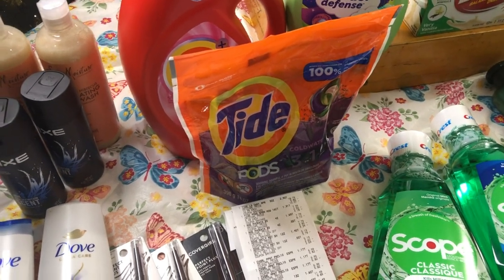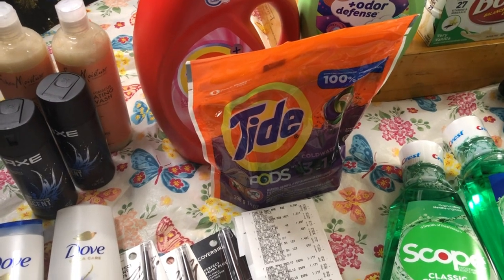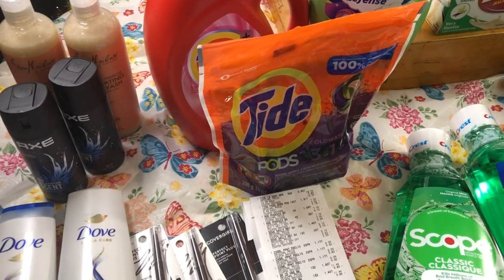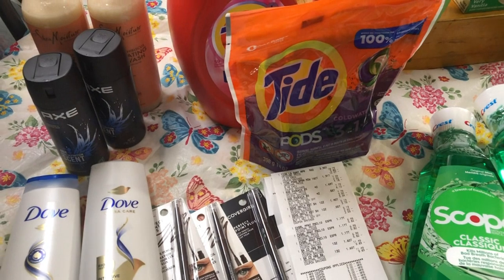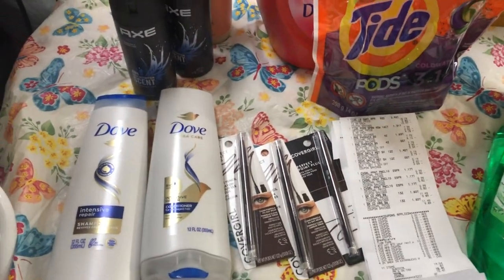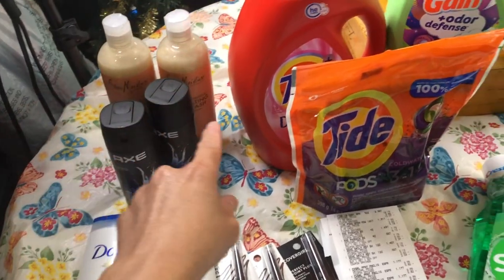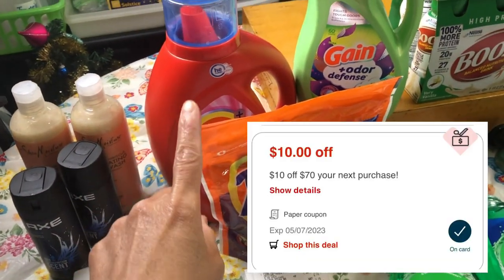Hello everyone! This is my CVS haul for this week, May 7 to May 13 of 2023. Thank you so much to all the staff of CVS and to the manager. I did five transactions in total, combining the deals of CoverGirl, Dove, Axe, Shea Moisture, and household products.